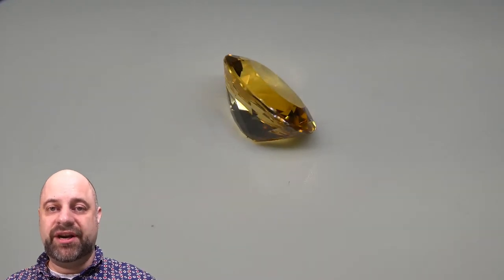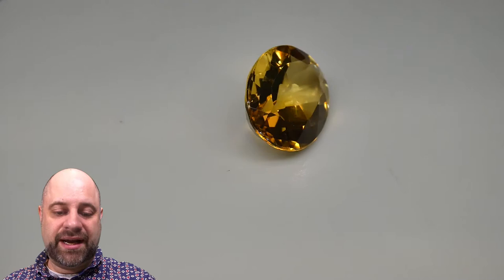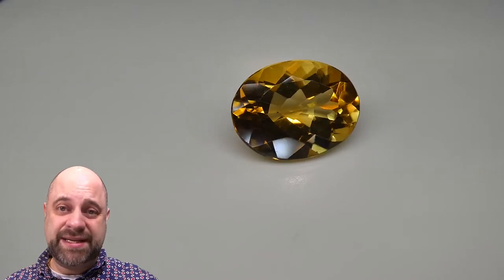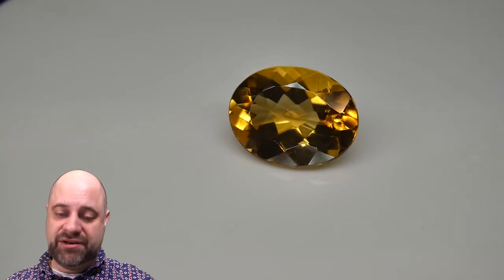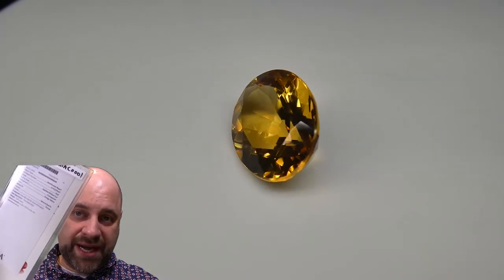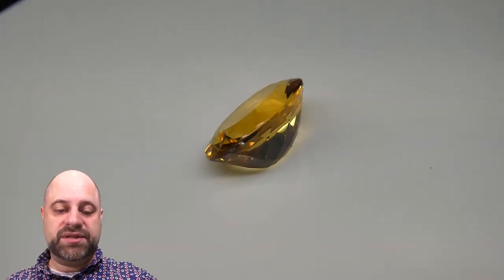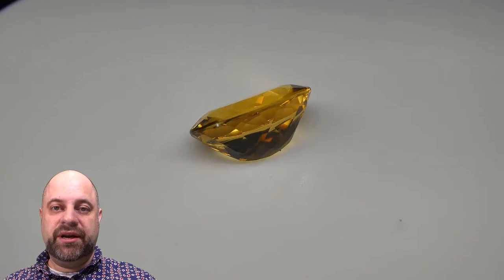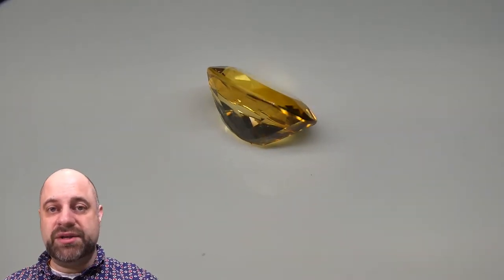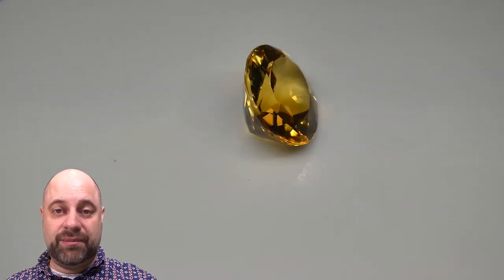Hi everyone, David Sod here from SkyGems.ca. Thank you all so much for joining me. I have on the turntable an absolutely stunning 5.87 carat gemmy citrine. This has a GIA certificate. You can view it on the website as well as some more pictures of the stone — full description via the link in the video description. So be sure to check that out, but stick around and let me take you on a bit of a tour of this incredible stone.